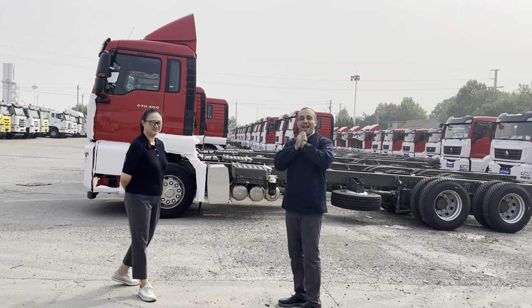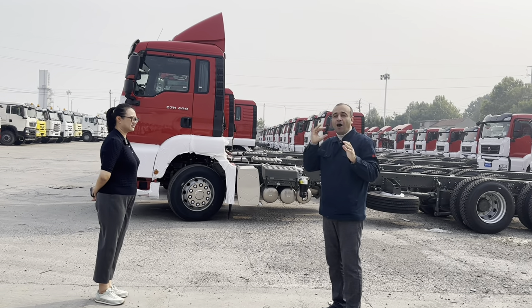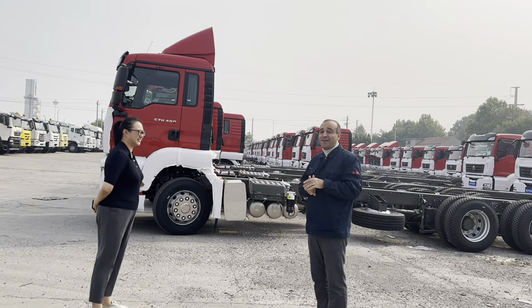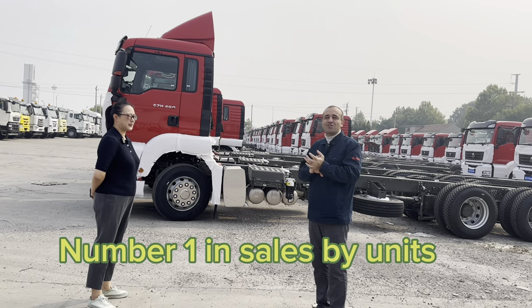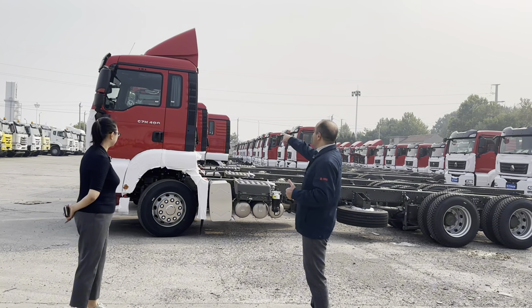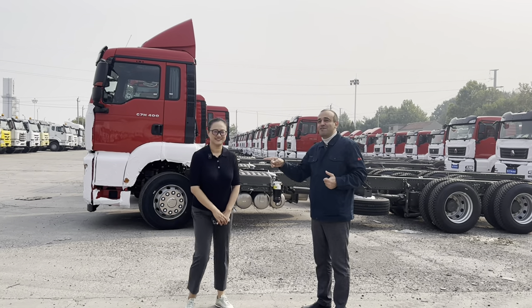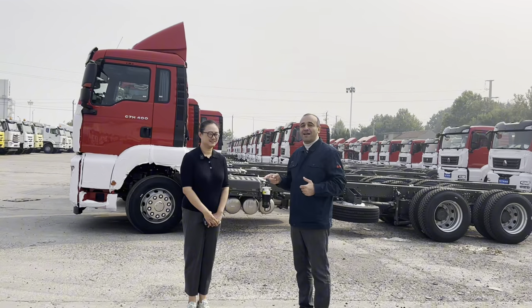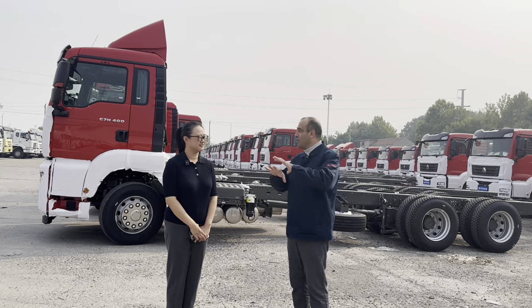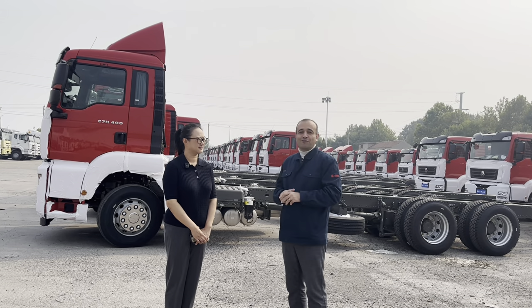So guys, here we're standing in the Chinese top truck selling company. They are number one in sales all over China, exports and etc. This is C truck company with Hovo brand. And now I am standing with Mrs. Vivian — she is a very good friend of mine and we have been cooperating for a long time. I myself have sold a lot of C trucks and Hovo brand. So I'm a good partner of theirs.